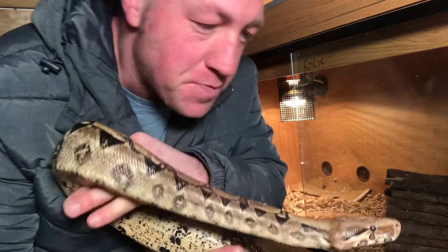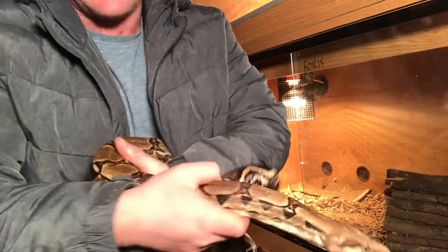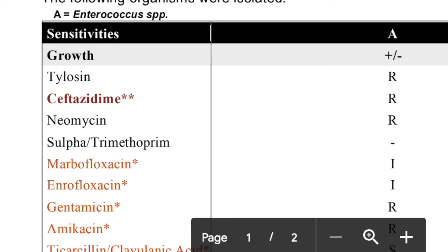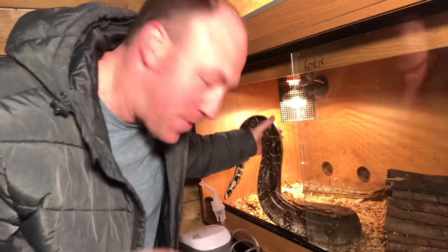If you've watched recent Owl Diaries from the end of last year, you'll know Boris had a chest infection. We picked it up quite early — there was a faint hissing sound from his breathing, and little signs from the way he wasn't eating quite the same. We had him checked at the vets a couple of times, and a lab test came back showing exactly what bacteria he has. So we now have a new antibiotic: he'll have an injection once every two days for a couple of weeks, and hopefully that will clear him up.